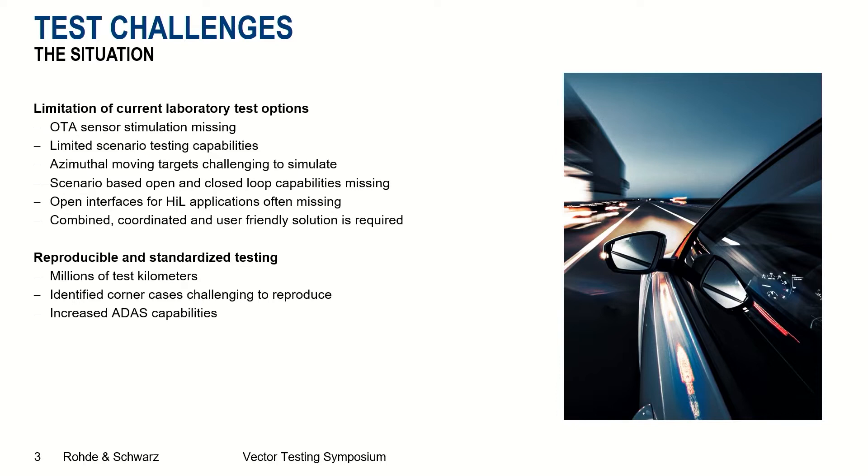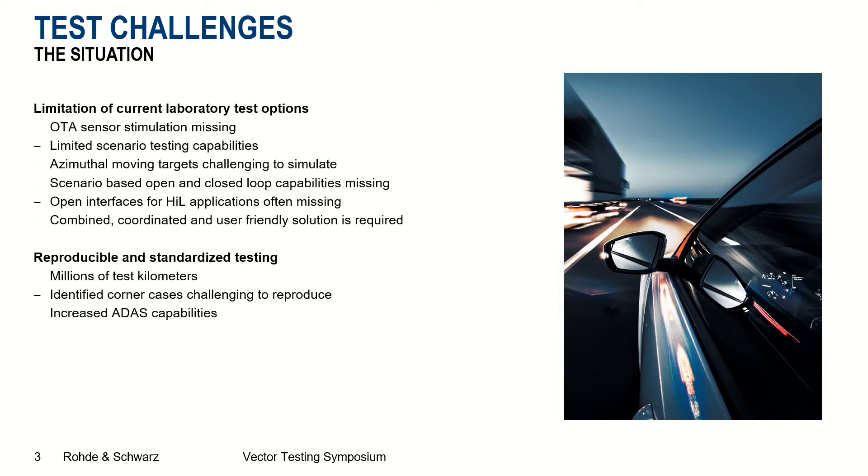Why is this so important? Reproducible and standardized testing is getting more and more important. There are currently millions of test kilometers driven with vehicles shortly before they come to market. During those millions of test kilometers, corner cases are identified. Those corner cases which show some unwanted behavior — for example, of an ADAS feature — are currently challenging to reproduce. And of course, there is an increased number of ADAS capabilities being installed into new vehicles coming to market.